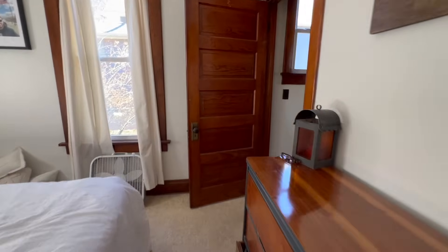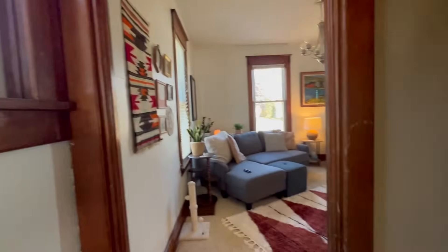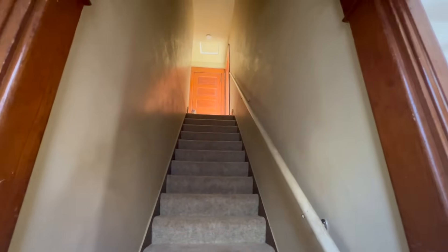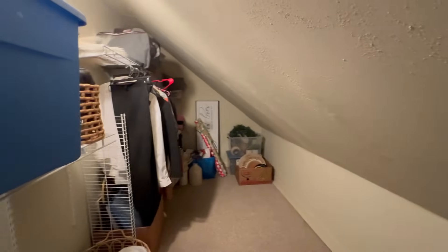Leading here is the basement. Back in the kitchen, but coming over here — look how cute that little window is. Here are the stairs to the top floor. Straight up, we have a closet that is huge — giant, massive, like a huge closet.